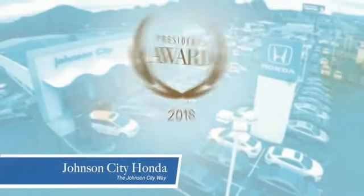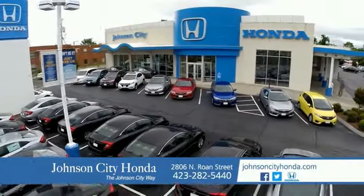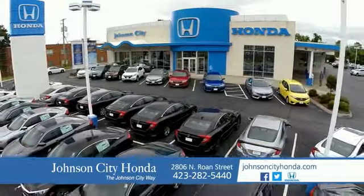There's a reason Johnson City Honda is the area's only 11-time President's Award winner. We love our customers and the great products that we sell — that's the Johnson City way. Johnson City Honda, Johnson City.